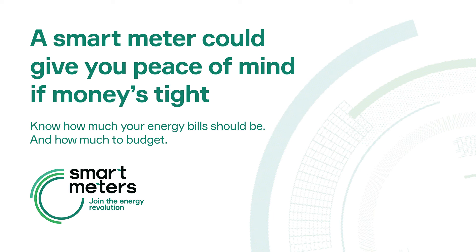Renters, you can get a smart meter. If your gas and electricity bills are addressed to you and you pay them, you can ask your energy supplier for a smart meter. You don't need your landlord's permission, but you should let them know. If you don't pay your energy bills, ask your landlord to get one installed for you.